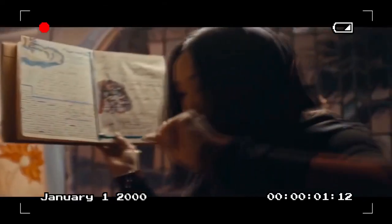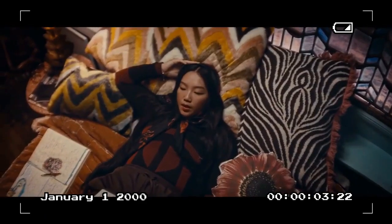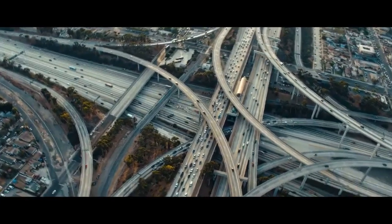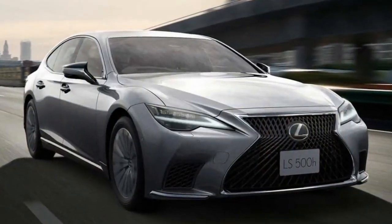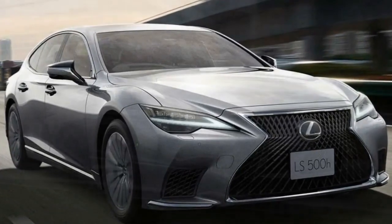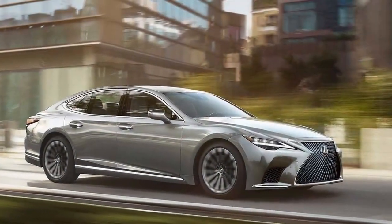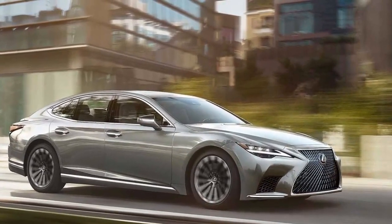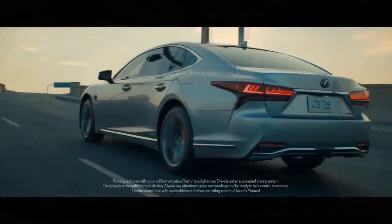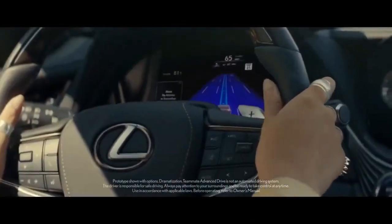The verdict: a luxurious oasis, but not without rivals. The 2024 Lexus LS 500H is a compelling choice for those seeking a luxurious, comfortable, and refined driving experience. Its serene cabin and silky smooth ride are unmatched. However, if you crave a more dynamic driving experience or the latest in tech features, German rivals like the Mercedes S-Class and BMW 7 Series might be more enticing options.